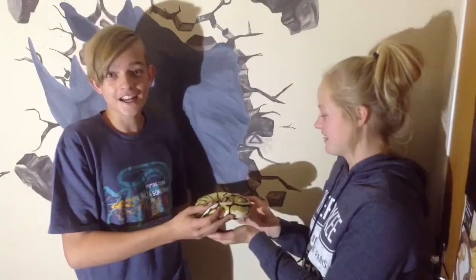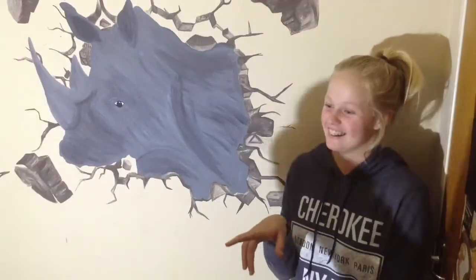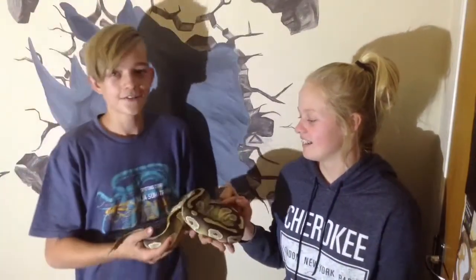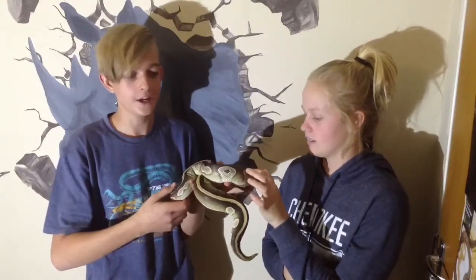So now we'll get out another snake and see how that goes. Now I have Stripe, my male Mojave — that didn't want to breed for me this year.